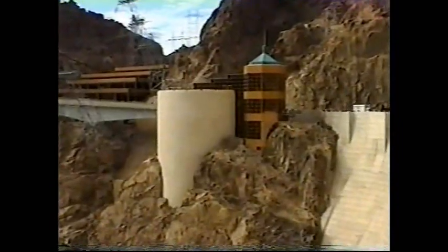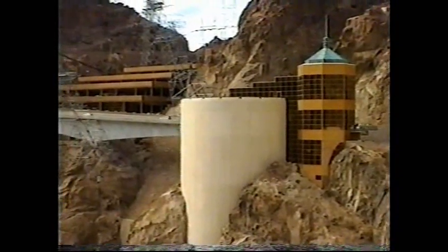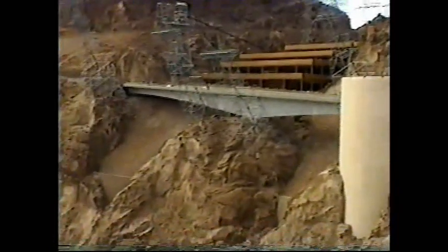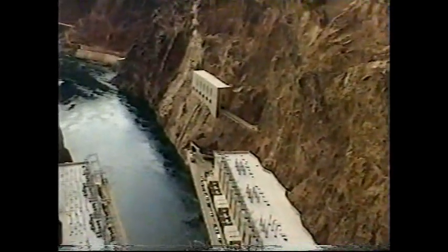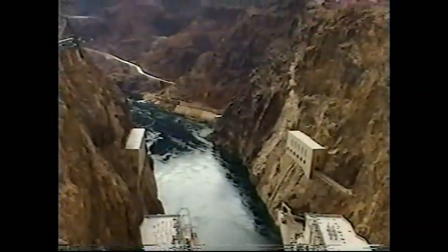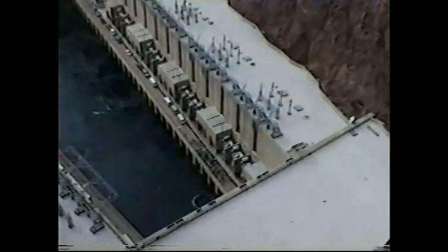There's the visitor center. Now that's where we were on the tour. You can see another tour being conducted there.